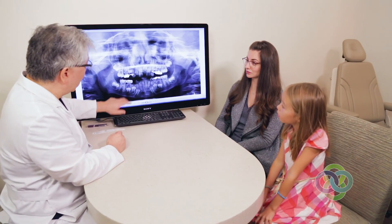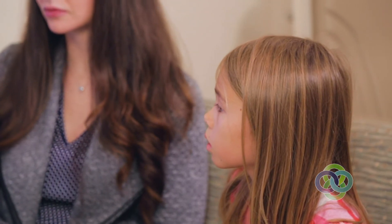At Oral Surgery Hawaii, we are proud to provide oral surgery services to patients of all ages, including young children and teens. Our main goal is to focus on the individual needs of every patient and provide them with a comfortable and satisfying experience.